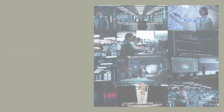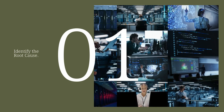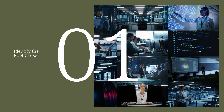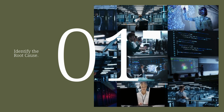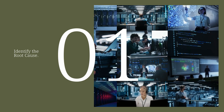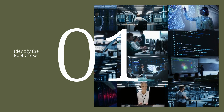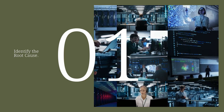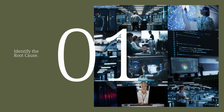First up: figure out what's really causing the problem. It's tempting to jump to solutions right away, especially when there's pressure to fix things quickly. But if you don't dig into the root cause, you might just be addressing the symptoms, not the actual issue. For example, if your company's website is slow, it's easy to assume the server is the issue — but is that really it? Maybe it's a bandwidth problem, outdated code, or even a security threat.